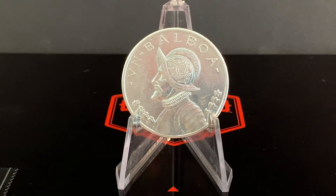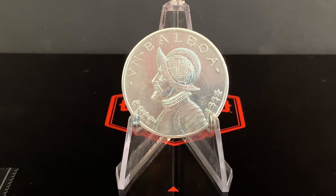So who is the figure on the reverse side of the coin? That would be none other than Vasco Nunez de Balboa, a Spanish conquistador turned explorer and interim governor of the first settlement on the South American continent. We're going to take a quick look at his story and how it came to a ridiculously tragic ending.